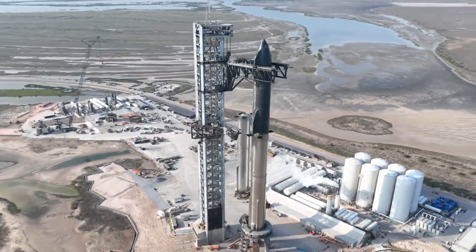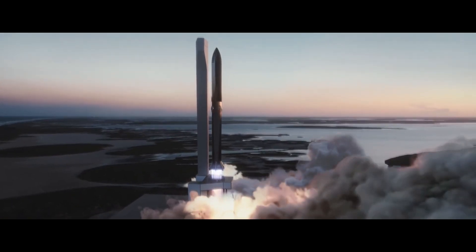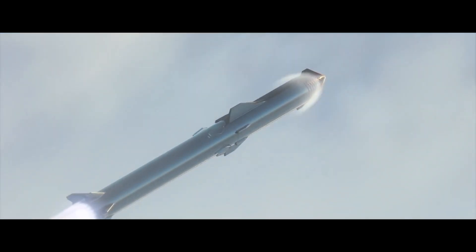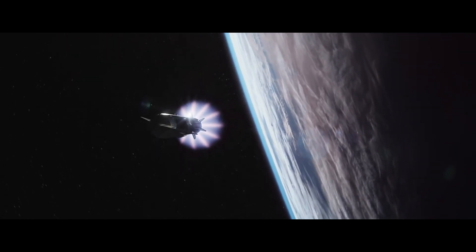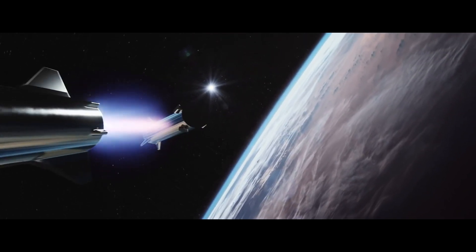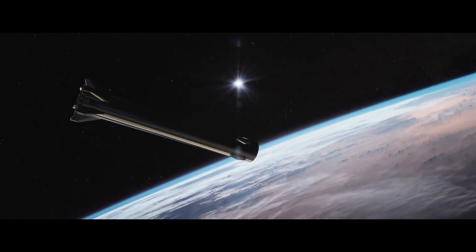Mechazilla stacked the duo on the orbital mount twice in October, for example. The lead-up to the Starship orbital launch has also involved considerable work with Booster 7 and Ship 24 on their own. SpaceX has conducted multiple static fires with each, lighting their engines while the vehicles remain anchored to the ground. Ship 24 has ignited all six of its Raptor engines simultaneously, while Booster 7 has lit up a maximum of 14 of its 33 Raptor engines.